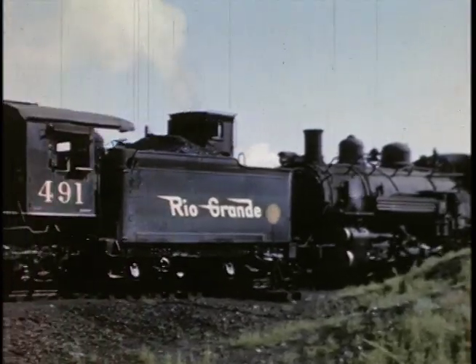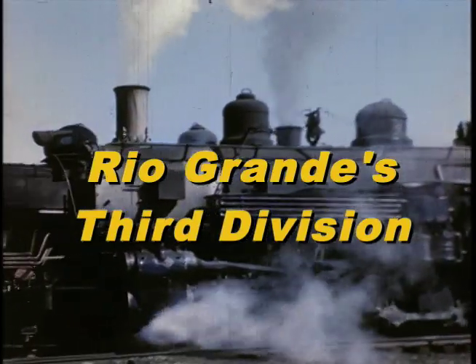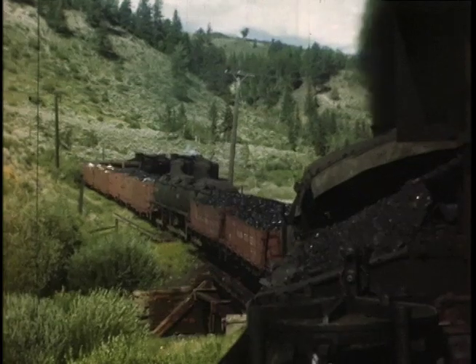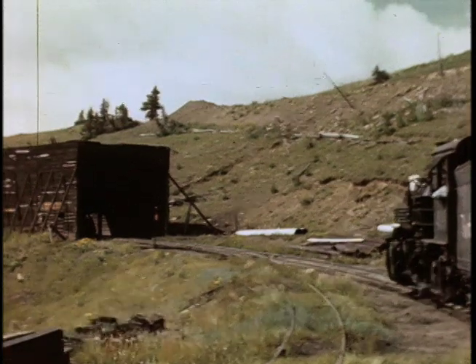Gunnison, Marshall Pass, Salida, and Monarch were all part of the Denver and Rio Grande Western's 3rd Division. We take you back in time to the 40s and 50s for a look at the narrow-gauge steam operations over Marshall Pass from Gunnison with a three-engine train with K-37s as power, plus a special fan trip from Salida to Marshall Pass with engine 499.